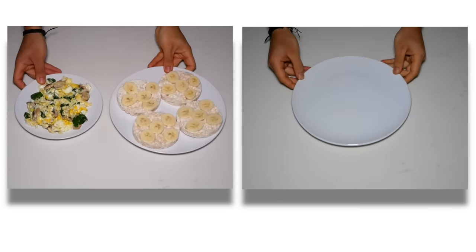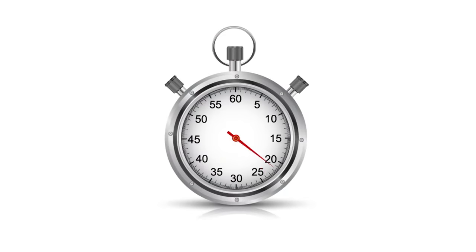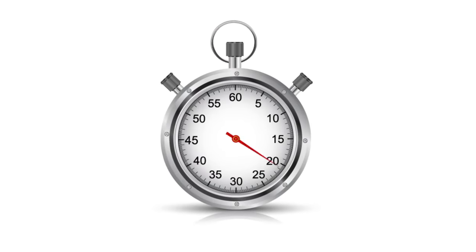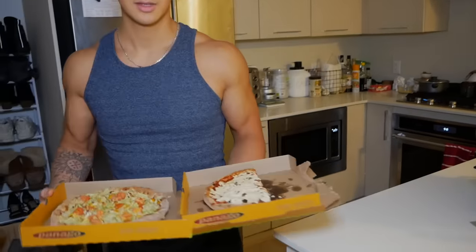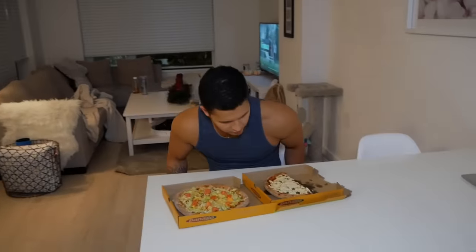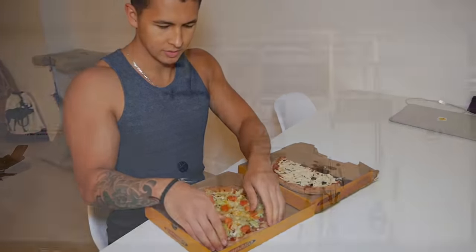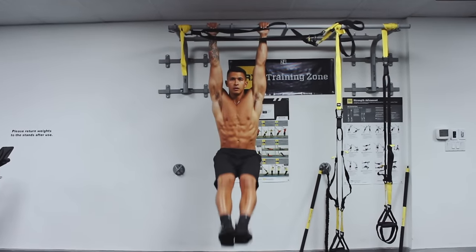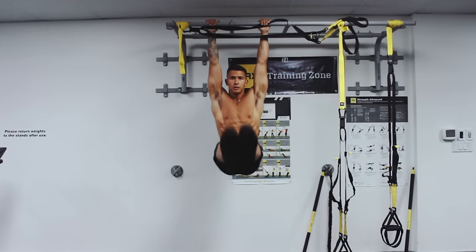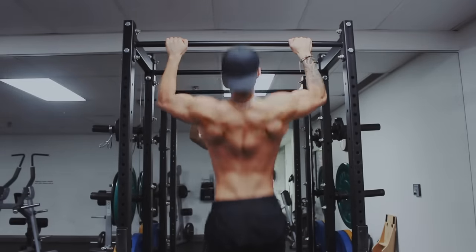At first glance, intermittent fasting seems pretty counterintuitive when it comes to improving body composition. The idea of skipping breakfast, consuming zero calories for several hours on end, and then feasting within a designated time period goes against much of what's typically believed to be optimal for fat loss and muscle retention. However, when done properly, intermittent fasting can be a great tool to help you lose fat faster and for good, all without sacrificing tons of muscle mass in the process.